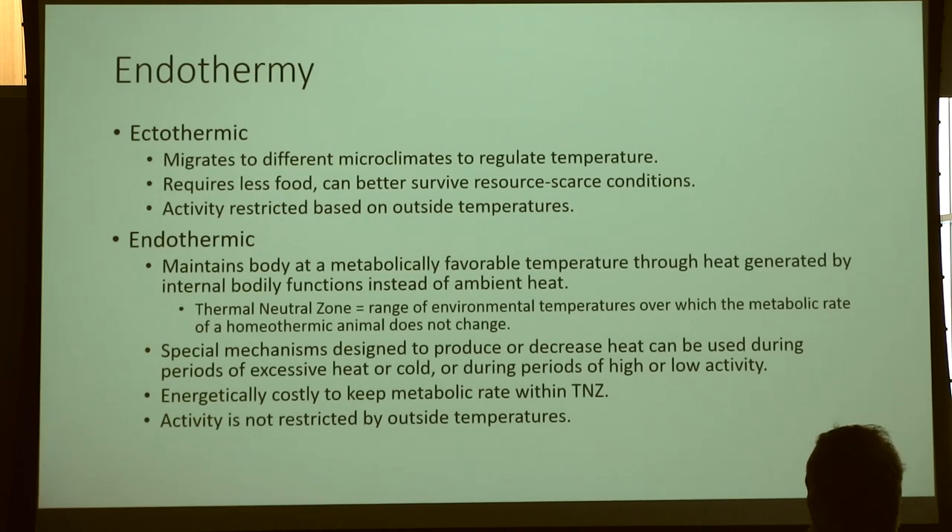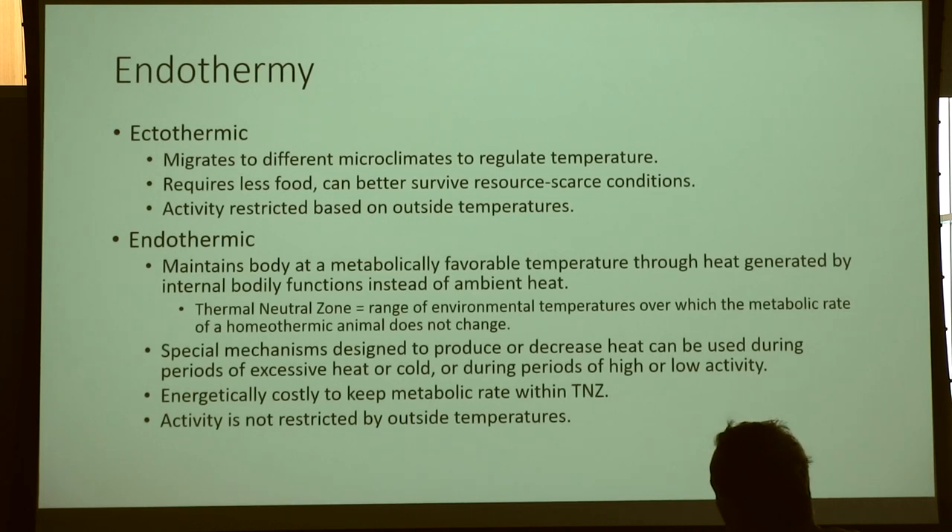And then we have endothermy — this is the most complicated part of this lecture. Ectothermic is what we traditionally think of as cold-blooded animals: snakes, lizards, turtles. This involves migrating from microclimate to microclimate to maintain internal body temperature. When a turtle basks in the sun, it's warming its internal temperature. When it gets hot at high noon, it goes underwater or finds a shaded area. That regulates its internal temperature by behavioral means rather than metabolic means.